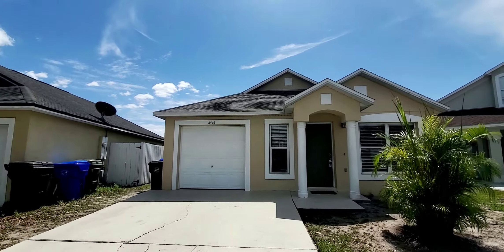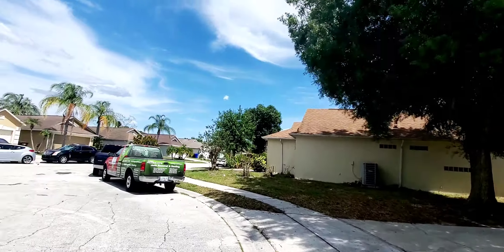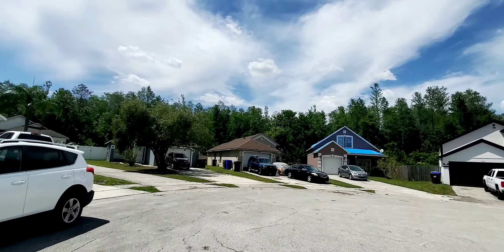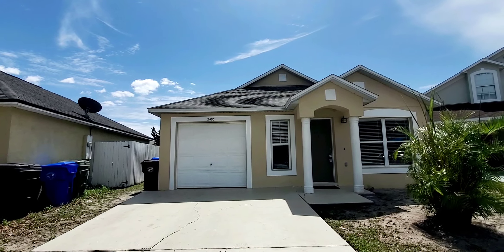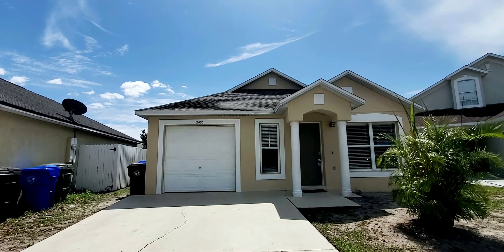This home is ideal for someone looking to own their very first home or an investor looking to pick up an investment property. The home is in a cul-de-sac — it's a really quiet neighborhood within Buena Aventura Lakes. This community itself is called Marisol.